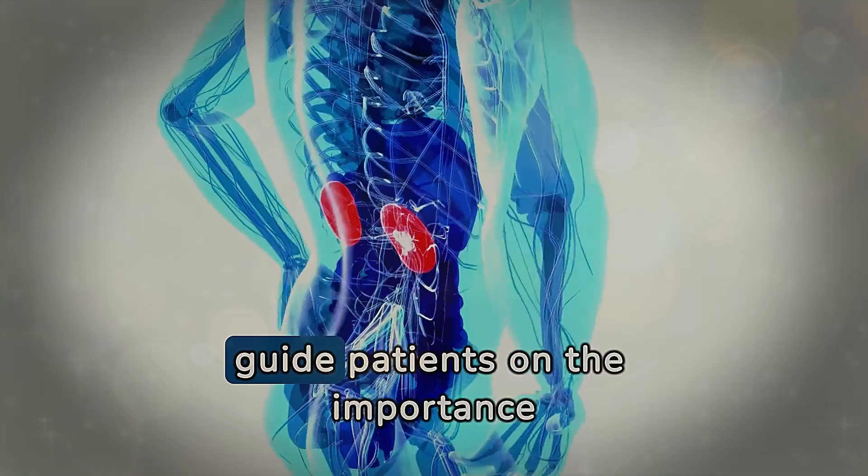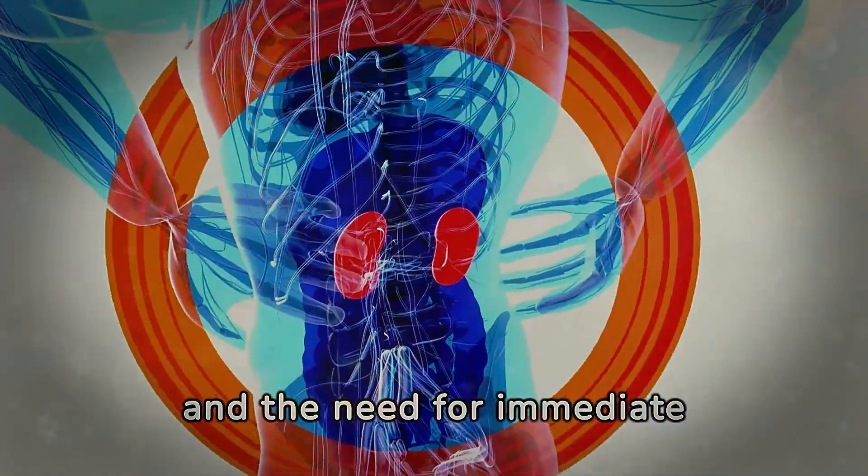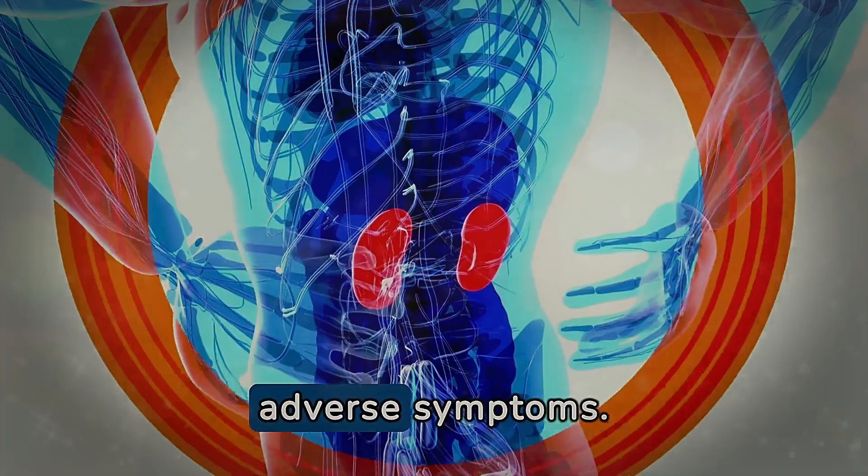Healthcare professionals should guide patients on the importance of periodic monitoring and the need for immediate communication of any concerns or adverse symptoms.